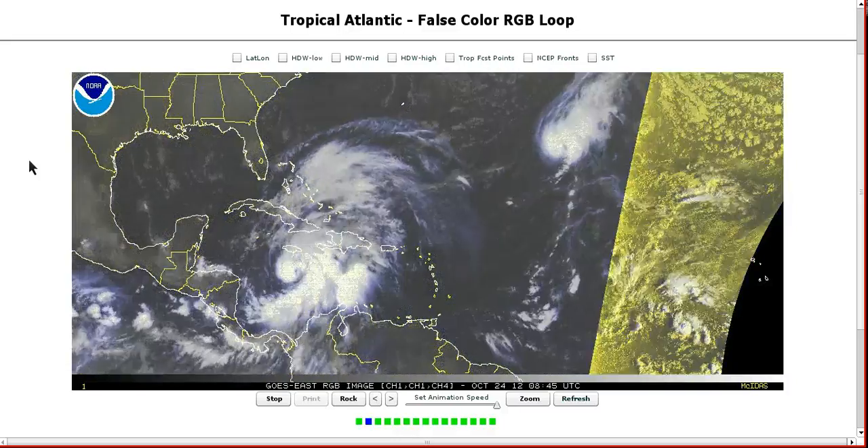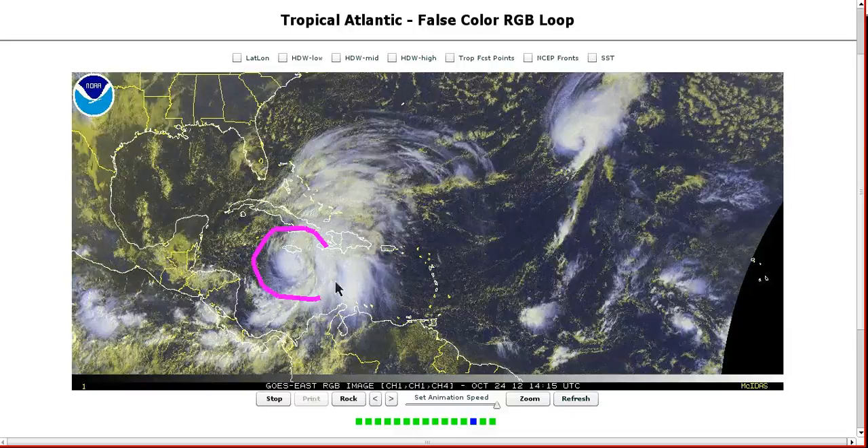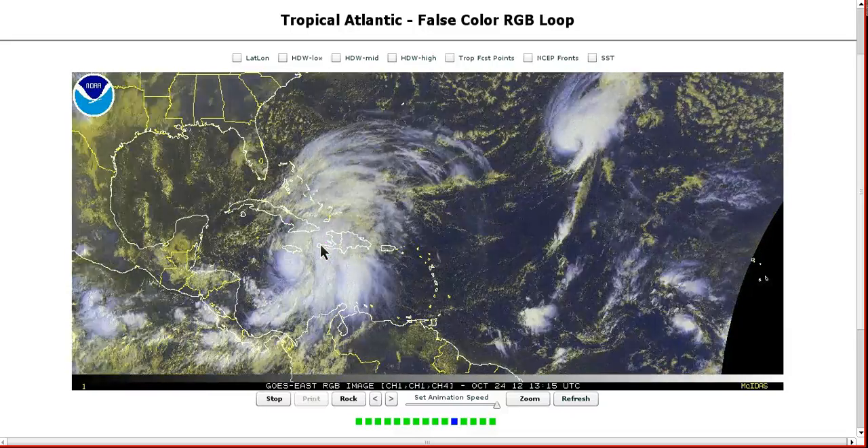Welcome to today's tropical tidbit for Wednesday, October 24th over here in the Atlantic. There is a new storm, Tony, but it's not going to threaten anyone, so we're going to move right into Sandy down here, which is making landfall on Jamaica today.